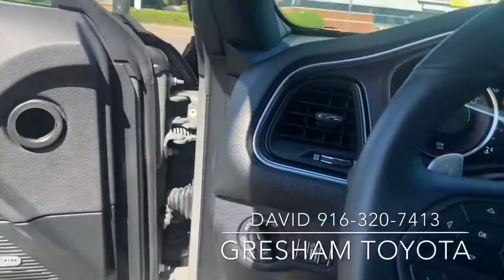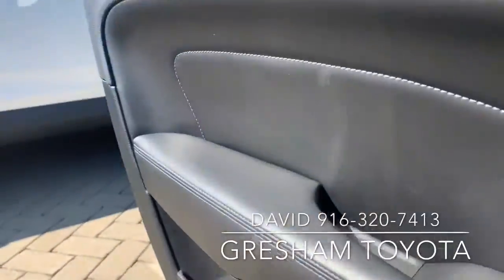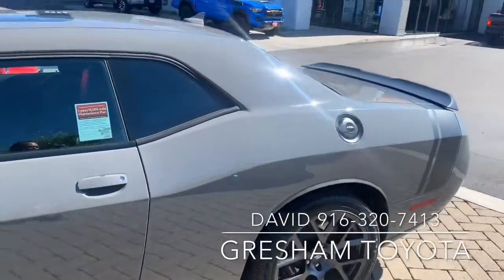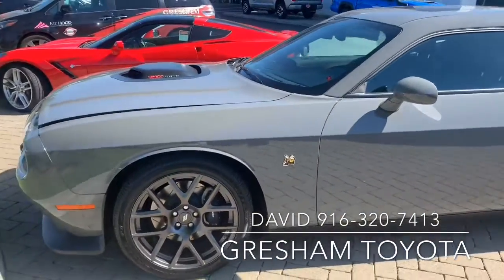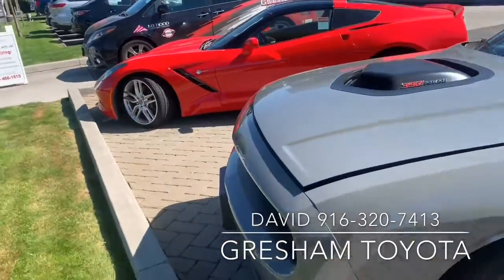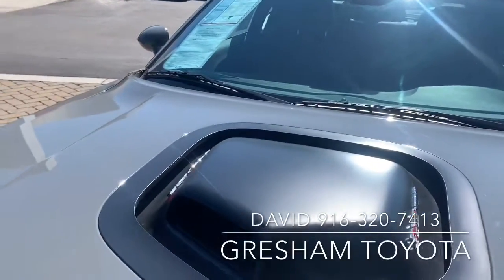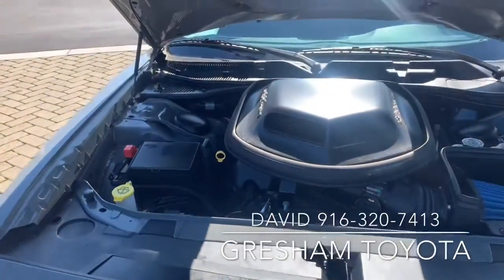For Dodge enthusiasts, this vehicle is a destroyer gray color. Look — Shaker 392. Open up the hood. And that's the bad boy right there.